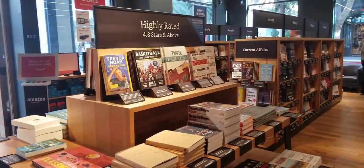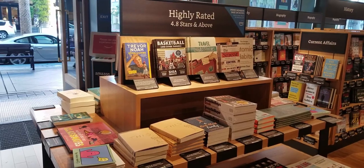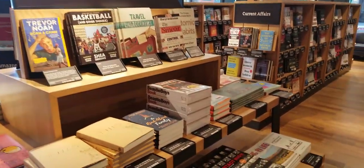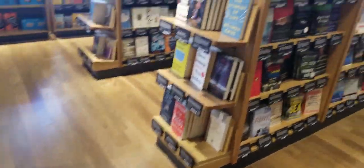A little different from some of the bookstores I've been to — it looks like they're more focused on customer feedback. On the other side of that turntable, it looks like it's highly rated books, 4.8 stars and above. I know sometimes when I'm doing research for books I want to read next, I tend to look at ratings even though I try not to. That is a great caption.